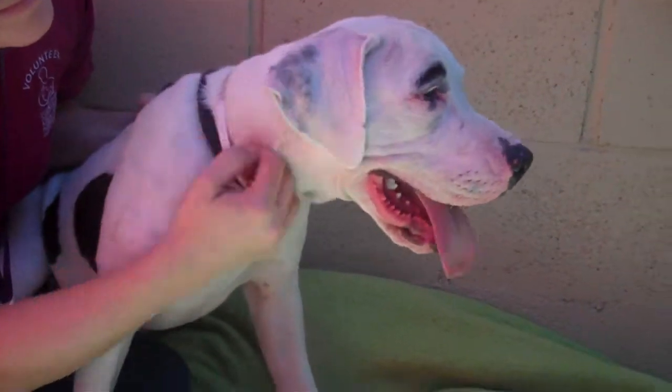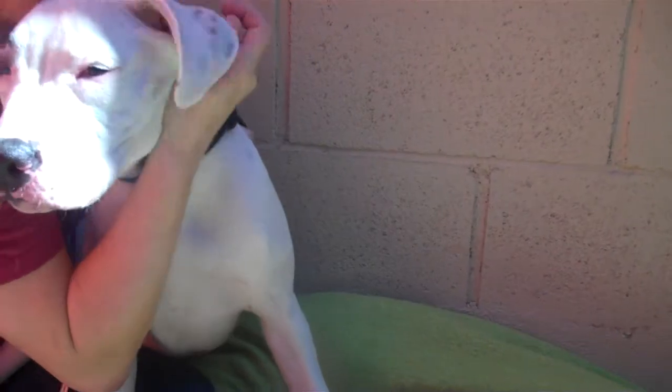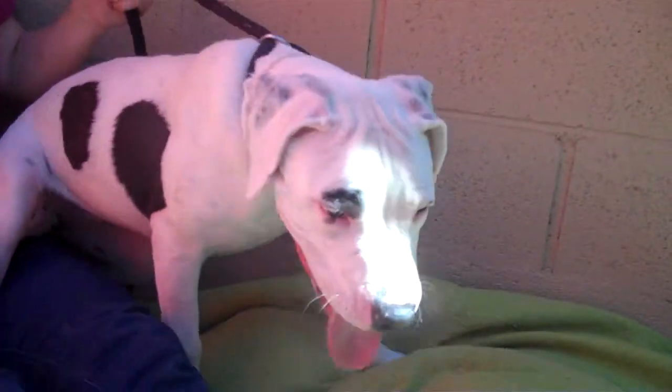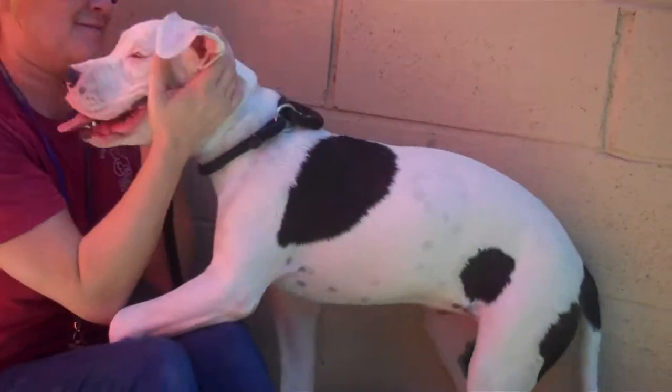Alright, it's adorable puppy alert. This is Yammy. Yammy's ID is A4992286 and Yammy is a five-month-old pointer pitty mix who came into the shelter as an owner surrender on September 13th. She is 32 gorgeous, licking, happy pounds and she's just a really sweet, fun girl.